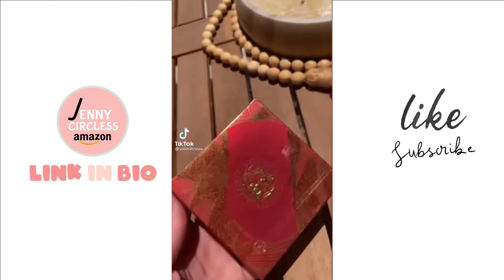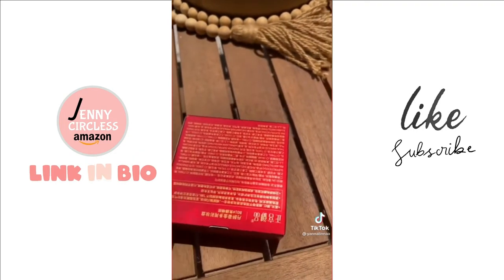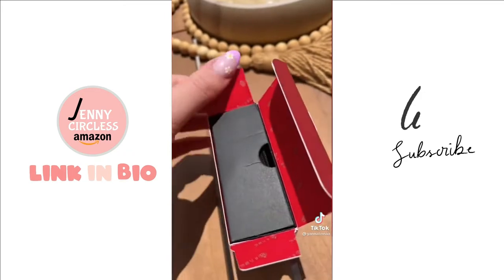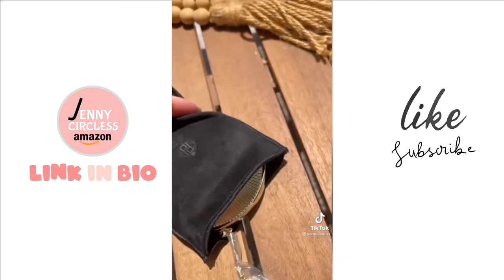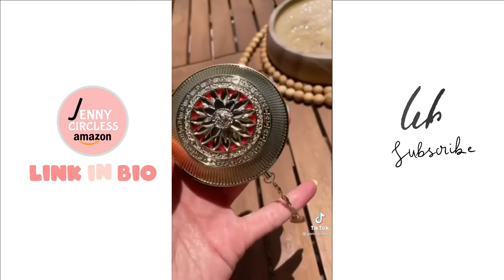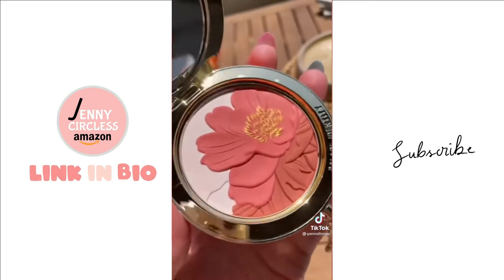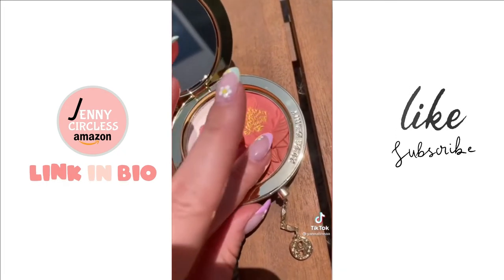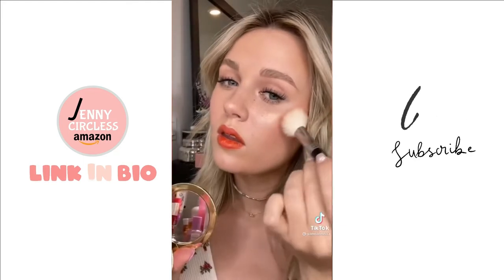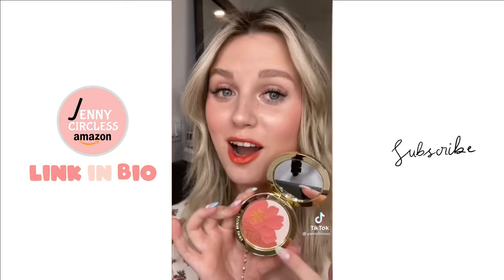Are you guys ready to see the most beautiful blush ever? First of all, this packaging is absolutely stunning. You guys, just look at this beauty — wow. Here's what she looks like inside — wow. Look at that beautiful flower. Now let's see what this blush looks like on my face. This blush looks absolutely gorgeous, but I would not want to ruin the design on it.